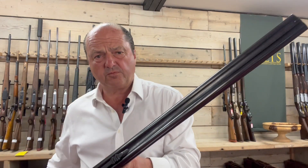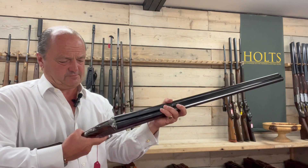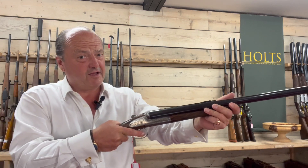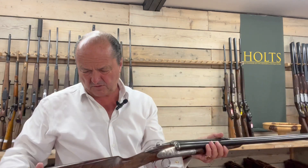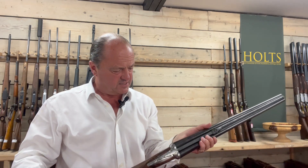What a beauty — and such fun. Whoever is lucky enough to buy this: I'm not sure what they are new, but they are a fair bit more than 50,000. So we've put 50,000 to 70,000 pounds on it — we'll see what happens. Good luck, and if you need any more help, please just give us a call. Thanks so much, bye-bye.